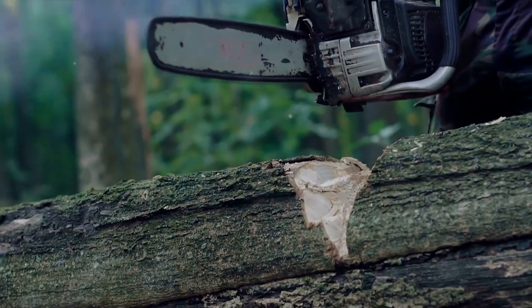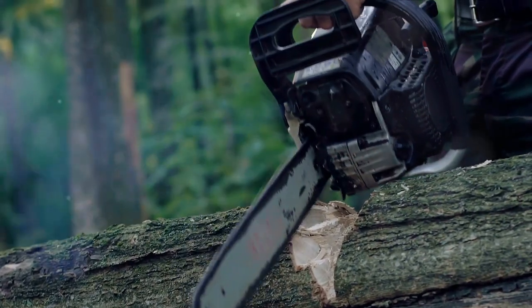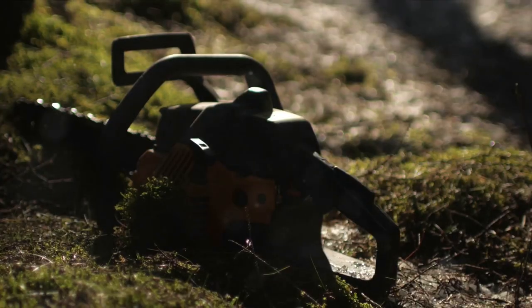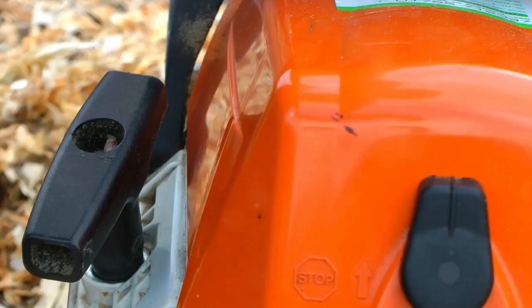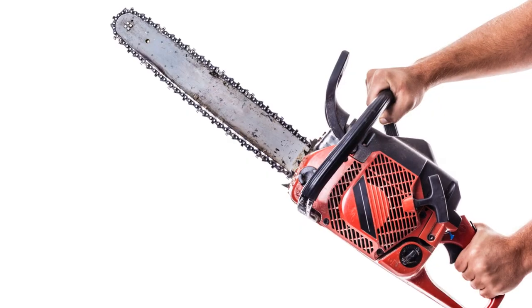Engineered with a high-quality manganese steel guide and chain, this mini chainsaw is a testament to durability. Its automatic oiling system ensures seamless operation, while the one-button control makes it user-friendly even for beginners.